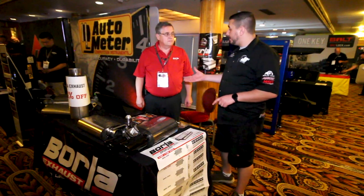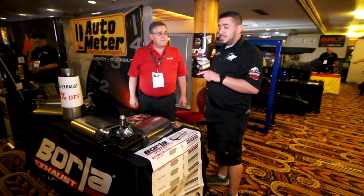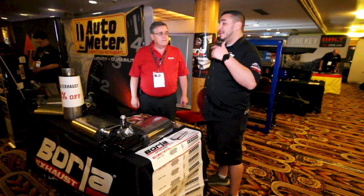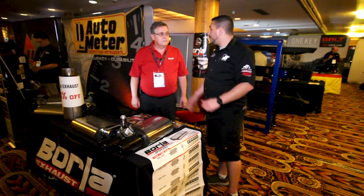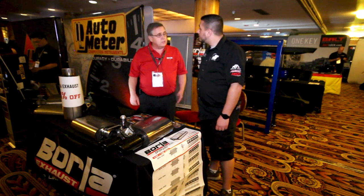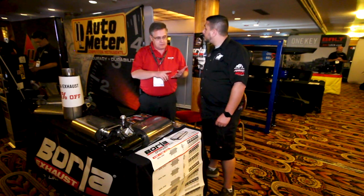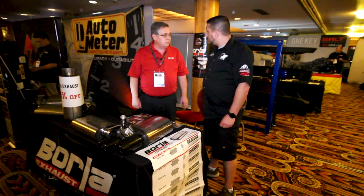We've made our way over to Borla — I'm here with Tim. We do carry Borla at JB's, it's a great line. For 2020 vehicle coverage, we've got all the popular stuff you would expect — the Camaros, Mustangs, Corvettes, trucks, SUVs — we've got 2020 coverage for all of that. Which is great this early in the year.